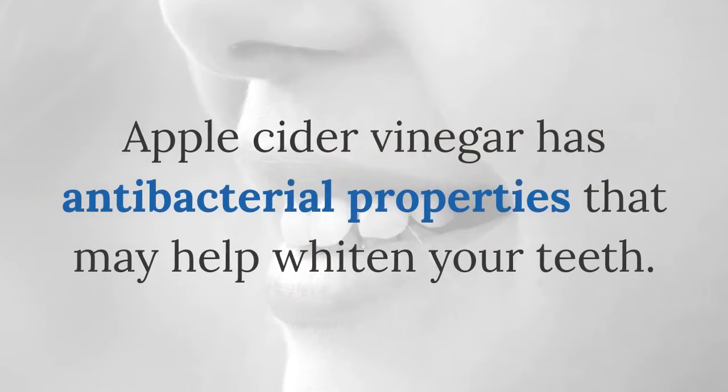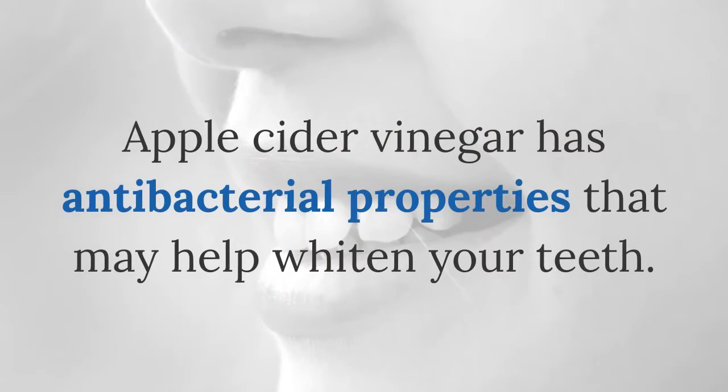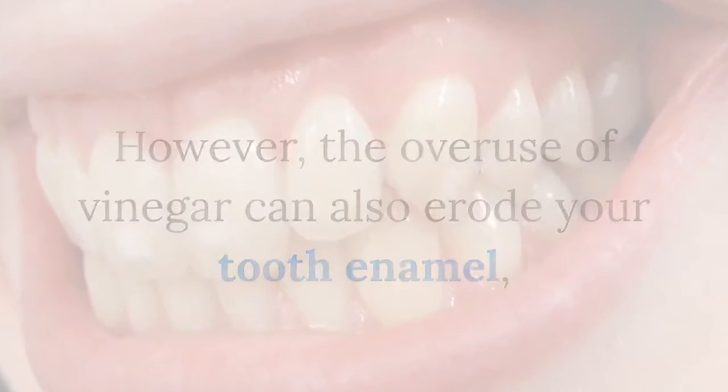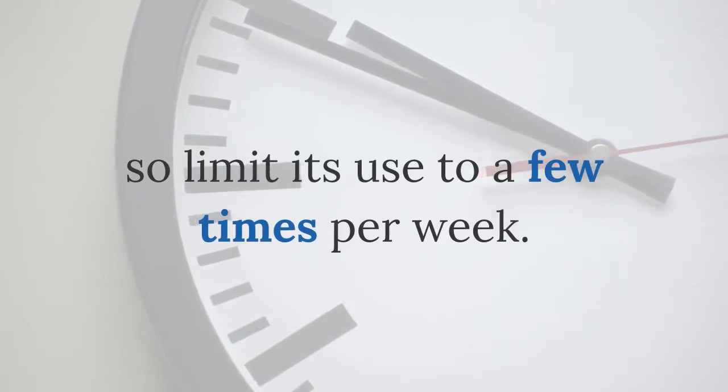Apple cider vinegar has antibacterial properties that may help whiten your teeth. However, the overuse of vinegar can also erode your tooth enamel, so limit its use to a few times per week.